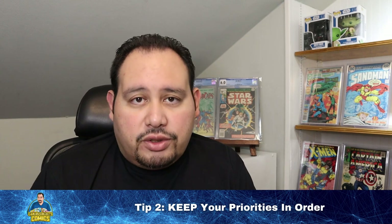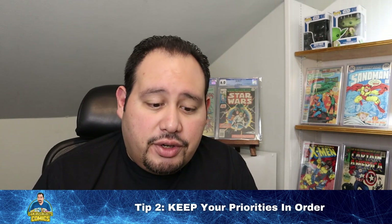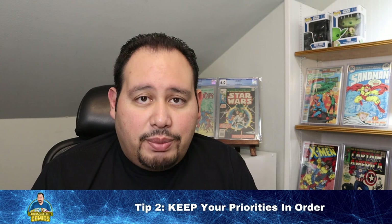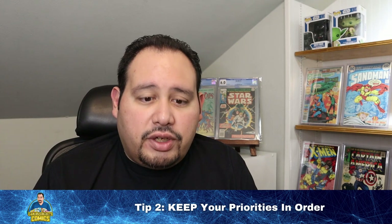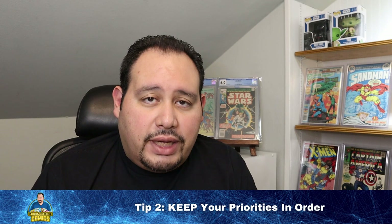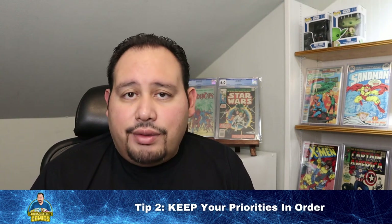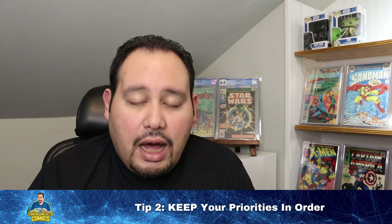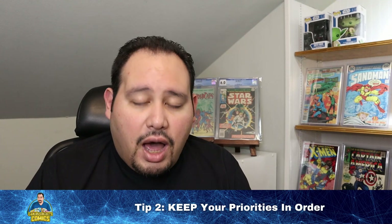Tip number two: keep your priorities in order. I've shared previously about the investment book I sold to pay for a family vacation — Edge of Spider-Verse number two, the first appearance of Spider-Gwen, a CGC 9.6 with white pages. I had less than $200 into the book and ended up selling it for around $700. It's gone up in value since I sold it, so I didn't squeeze every drop out — but part of maintaining balance means keeping a healthy perspective about where the hobby fits into the rest of life.